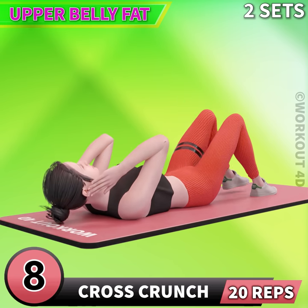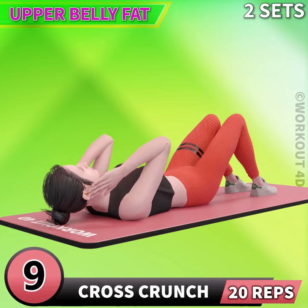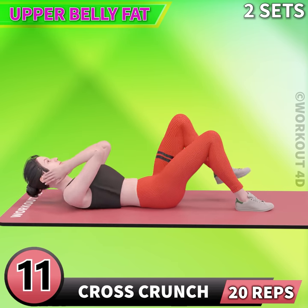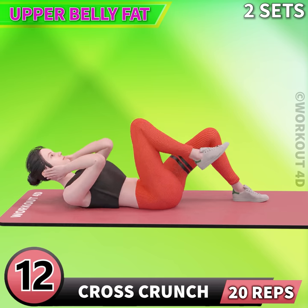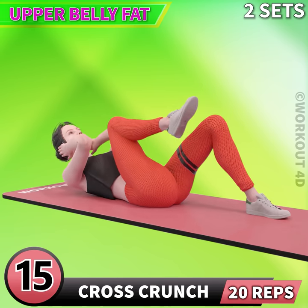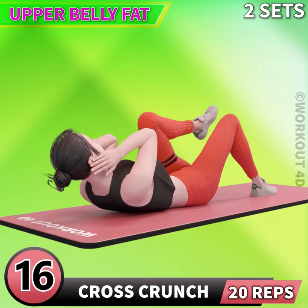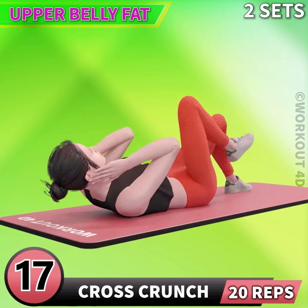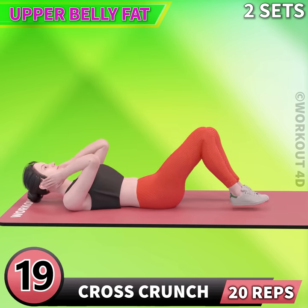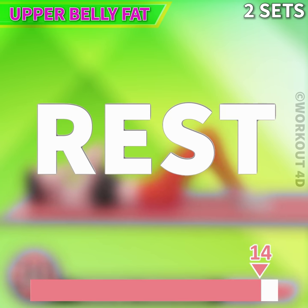8, 9, 10, 11, 12, 13, 14, 15, 16, 17, 18, 19, 20. Rest time.